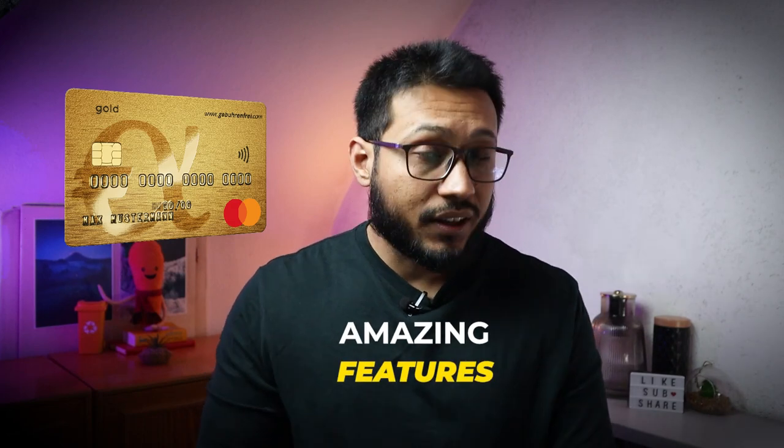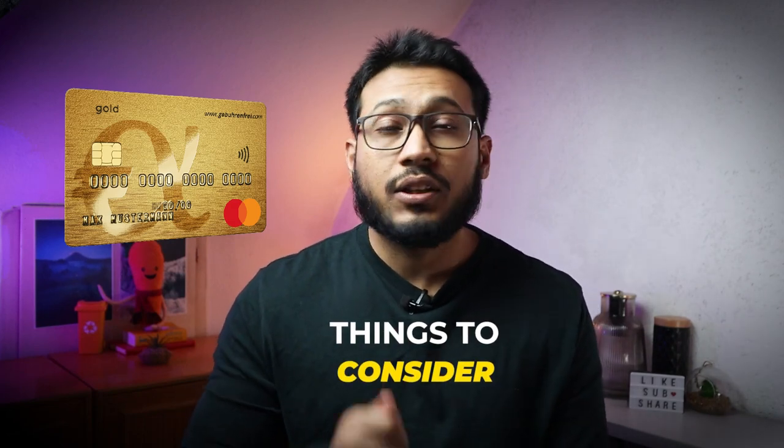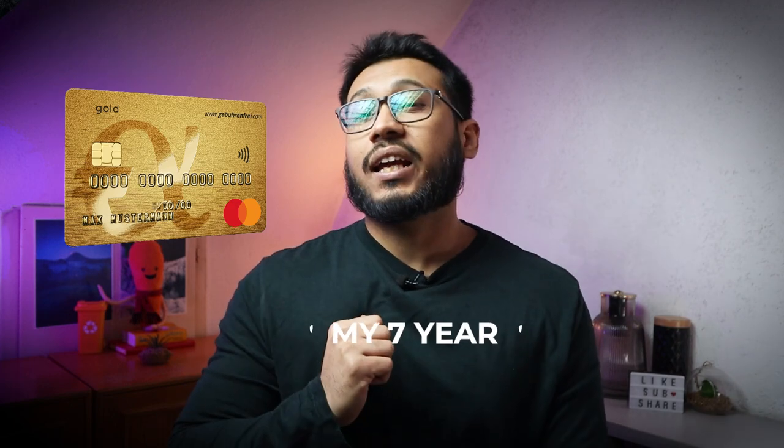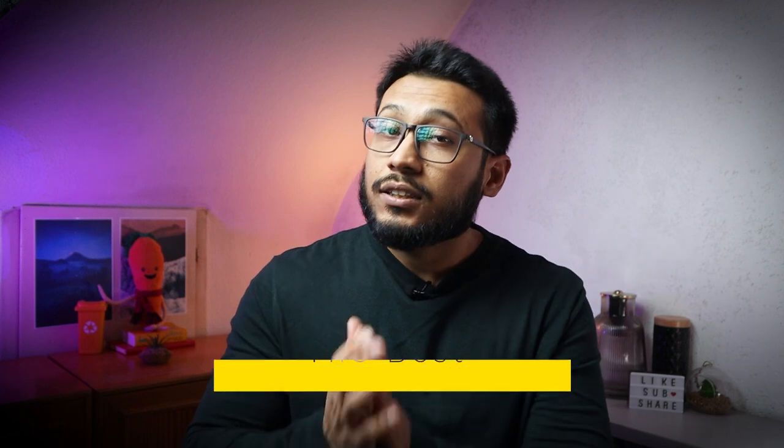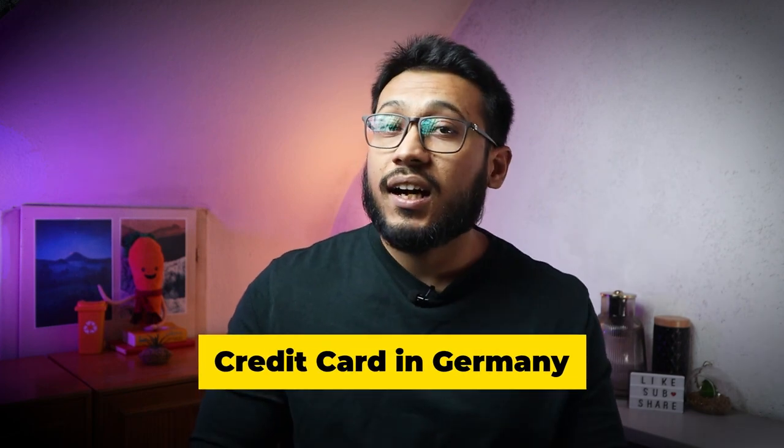In this video, I'll tell you all about the features of this amazing credit card, what you need to be careful of when using it, and my personal experience with it over the past seven years. This could be the best credit card in Germany for most people, so stick around and learn everything from the best to the worst.